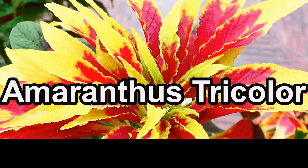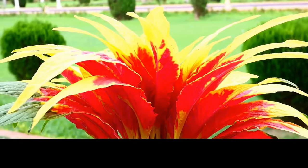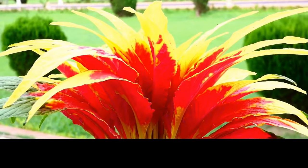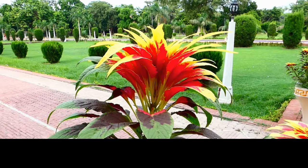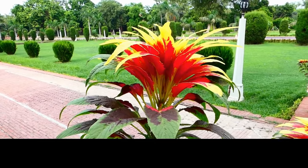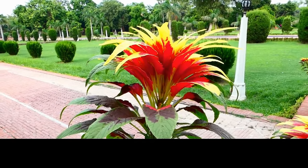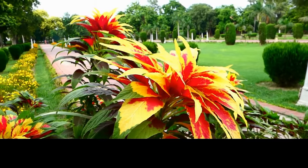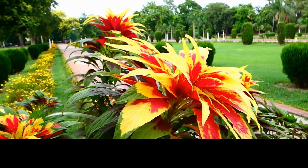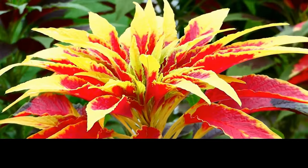Last but certainly not the least, Amaranthus tricolor, commonly known as Joseph's Coat or Fountain Plant, is a stunning ornamental with its vibrant tricolored foliage available in green, red, and yellow. Native to tropical regions, this annual plant thrives in full sun and well-drained soil. Sow Amaranthus tricolor seeds in March for their eye-catching leaves, which make it a popular choice for adding a burst of color to gardens and landscapes.